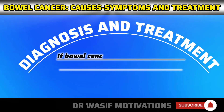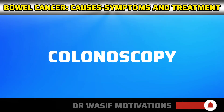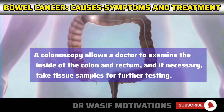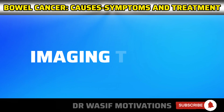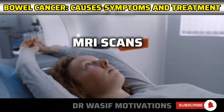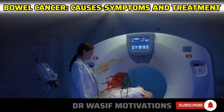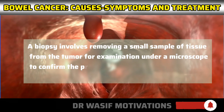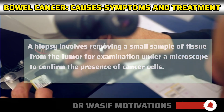If bowel cancer is suspected, several diagnostic tests may be performed. A colonoscopy allows a doctor to examine the inside of the colon and rectum, and if necessary, take tissue samples for further testing. Imaging tests, such as CT scans, MRI scans, or PET scans, can help determine the extent of the cancer and if it has spread to other areas. A biopsy involves removing a small sample of tissue from the tumor for examination under a microscope to confirm the presence of cancer cells.